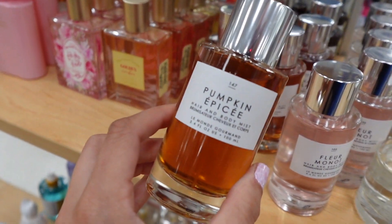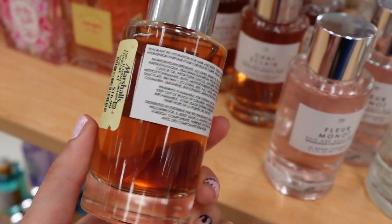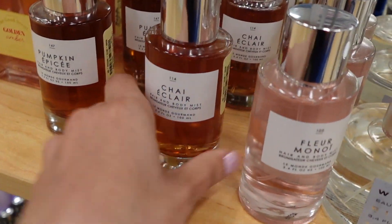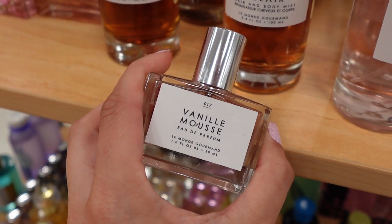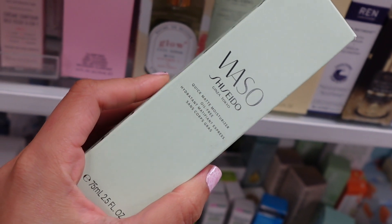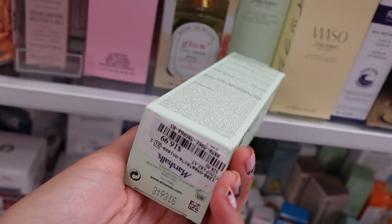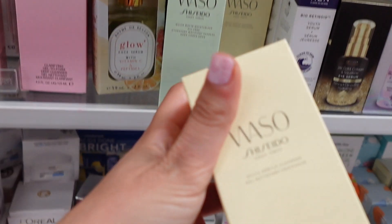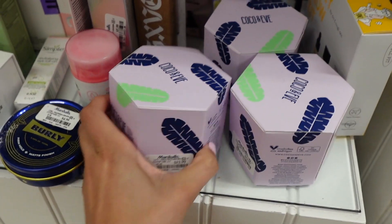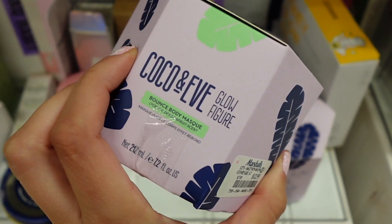They had some really nice fragrances from the Gourmand line. This is actually a pumpkin fragrance for fall. They also had this Chai Eclair one, which smelled really nice, and this Pine Parfait. Vanilla Mousse is one of my favorites. They had a lot of the Waso Shiseido skincare products — that was $16.99. And here is another one, this is a cleanser. This is the Cocoa and Ease Glow Body Mask for $12.99.